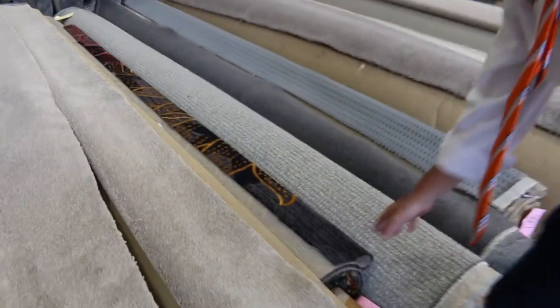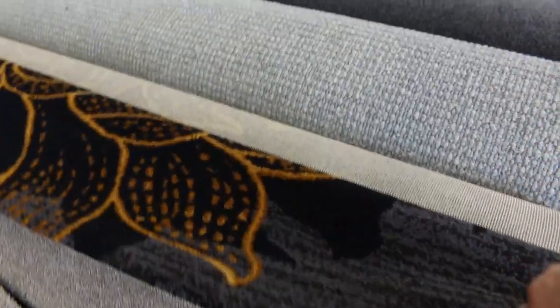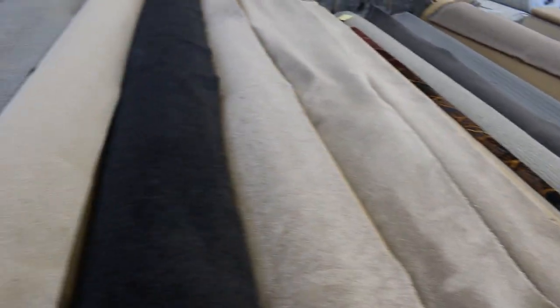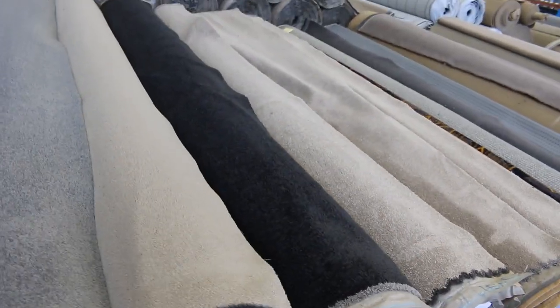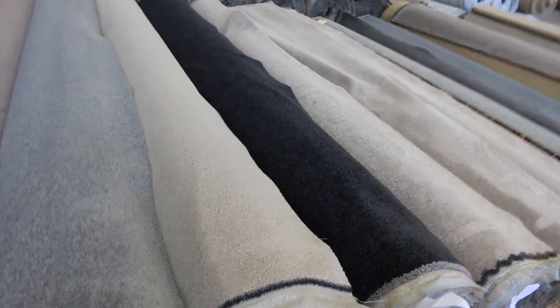Got some nice loop piles here. Got some nice pattern stuff there — look at that for a pattern, that'd be great for a theatre room. A bit of colour through that. Some nice neutral colours there. These are medium-sized rolls varying anywhere from sort of 5 through to 10 metres. Solution dyed nylon again, so lots of SDN twist piles. Always really popular, especially the charcoals and the greys.